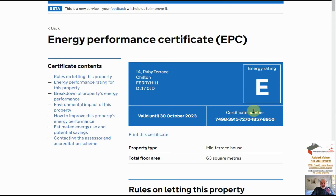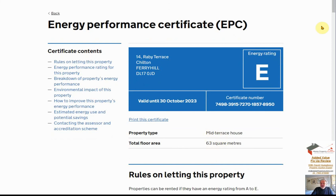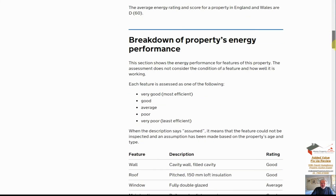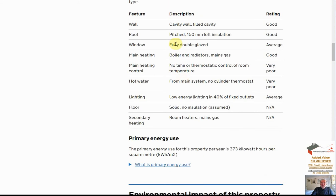The property is currently EPC rated E. It is 63 square meters and mid-terrace. Scrolling down, it has cavity wall construction, so that isn't a problem - we don't have dry liner issues with the property. However, it does recommend a new condensing boiler to raise the EPC level.